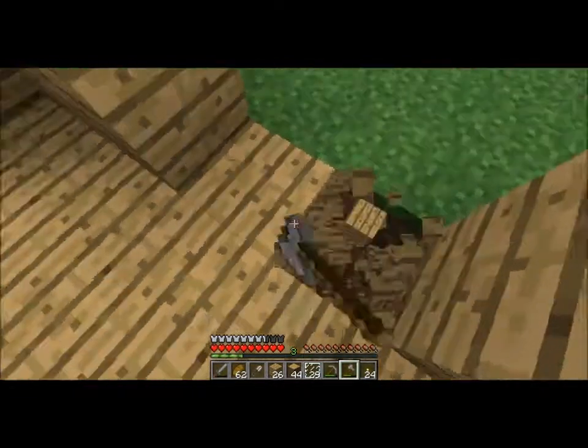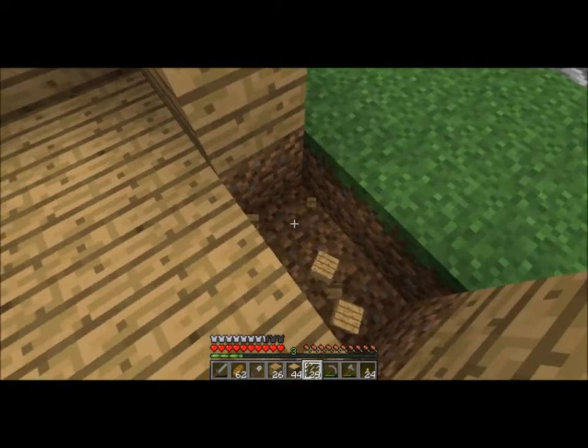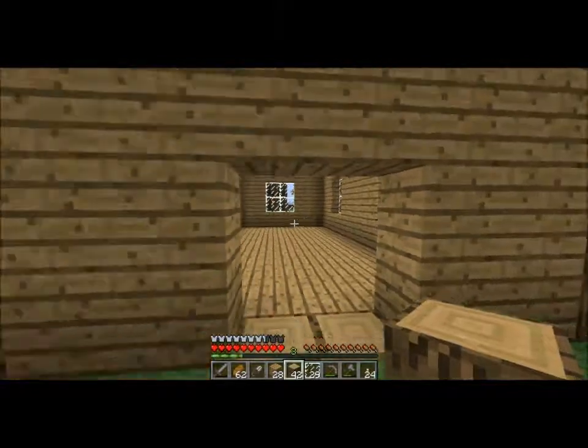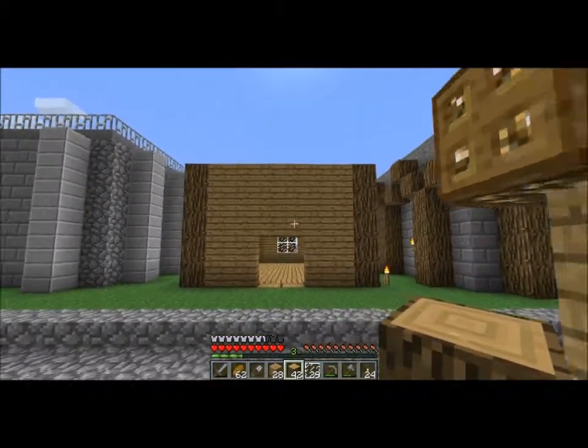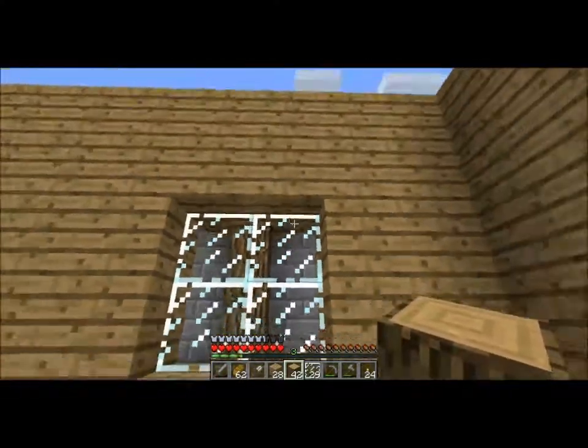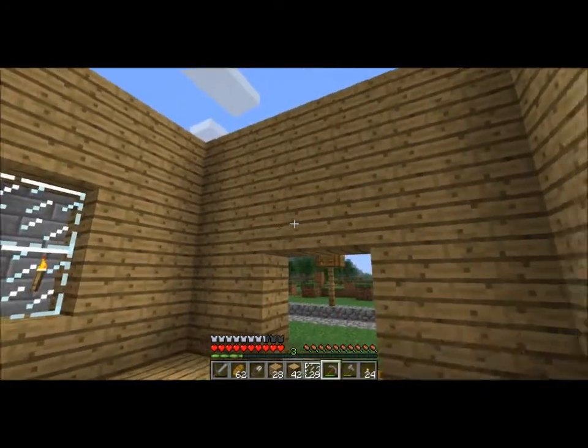Also, I'm going to replace this wood here with this wood here — I like to do that for doorways sometimes. And there we go — we've got those windows. The windows don't really show anything, but something.